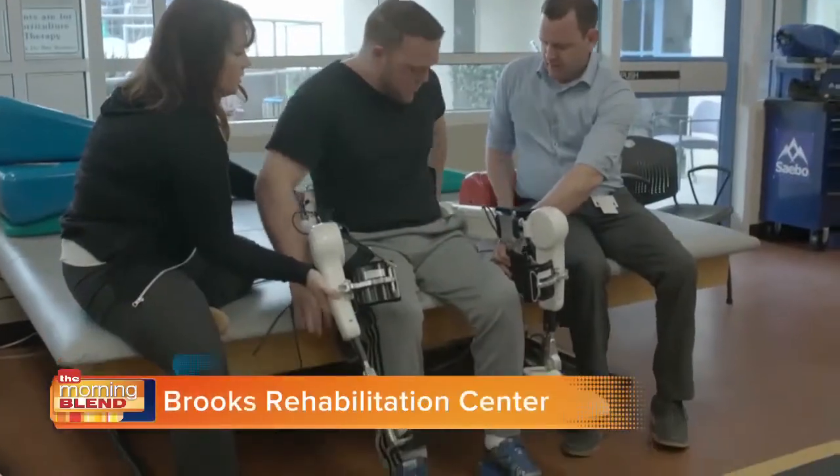Thank you for having us today. Medical HAL, or Hybrid Assistive Limb, is the world's first advanced robotic technology that has already been shown to improve persons with spinal cord injury's ability to walk. It's a robotic exoskeleton device that applies to a person's trunk and their lower extremities, and is able to proceed with a person's volitional movements.